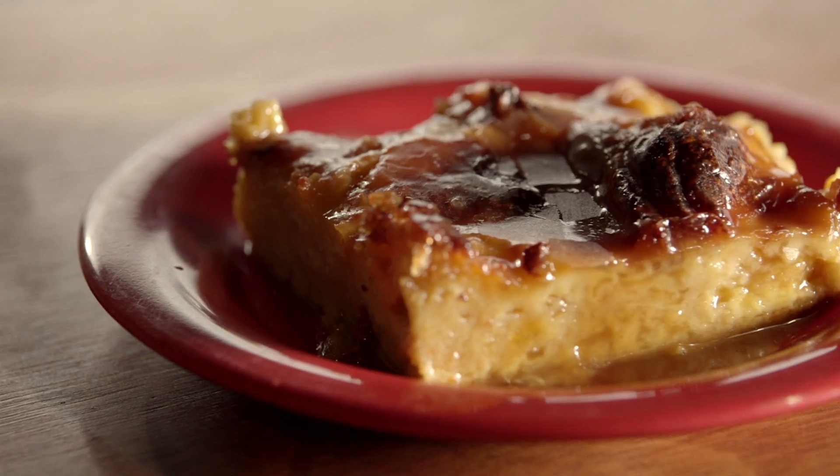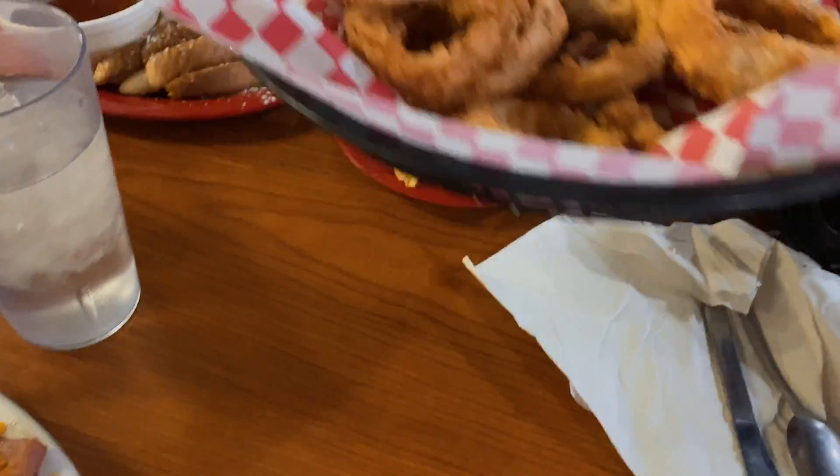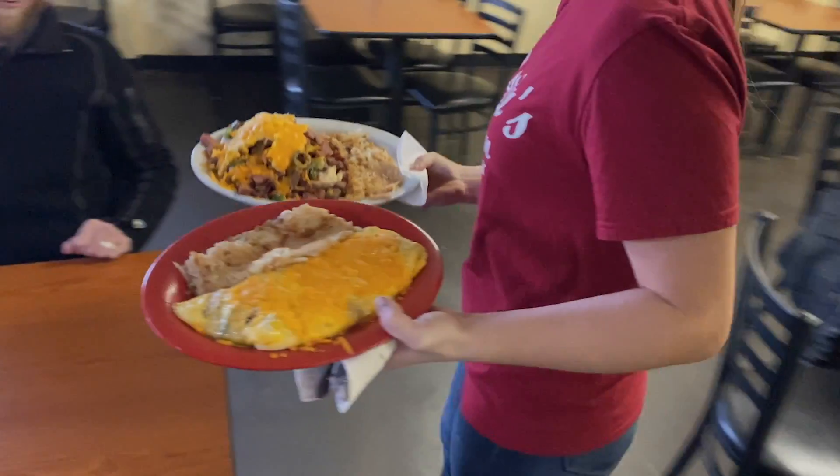Burgers, fish — we have all-you-can-eat catfish on Friday nights — a lot of homemade desserts, and homemade onion rings. The greatest part of running the restaurant has been meeting new people and serving people.